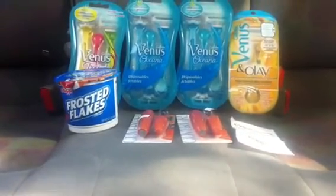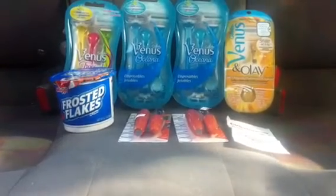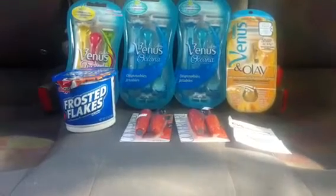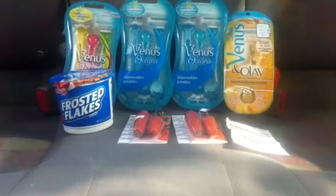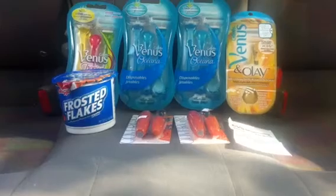The Gillette Oceana and Tropical razors I got were $11.79, and the Venus and Olay razor was $11.29. I used two of those buy-one-get-one-free coupons, and you can also use two two-dollar-off coupons if you buy four, but for some reason the register wasn't taking it, so I just said forget it.